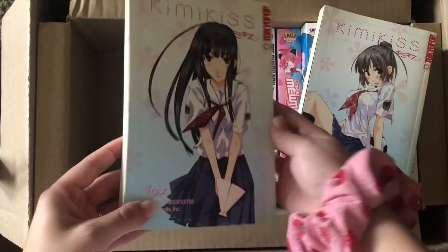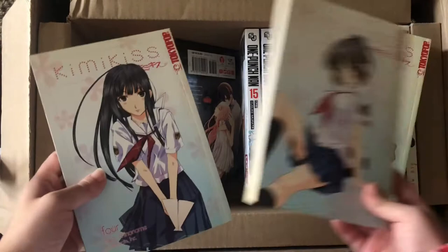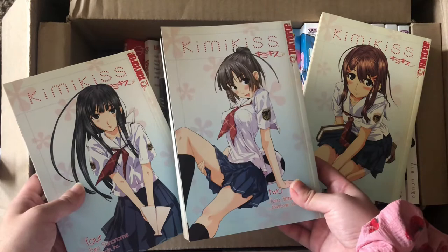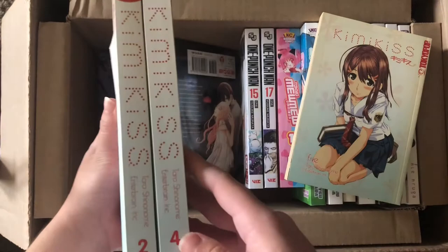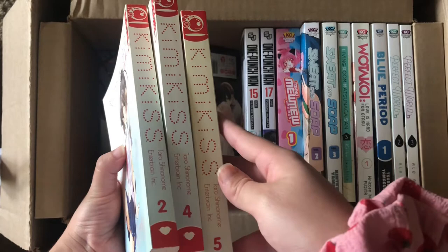Volume four of Kimmy Kiss. This is kind of like a shoujo where each volume features the main guy with a different girl in an alternate universe showing the life he could have with each one. It's another old-school TokyoPop title — I got these for a dollar. I have volume one in my collection and wanted to finish collecting the rest. The only one I'm missing is volume three, which was unfortunately out of stock.